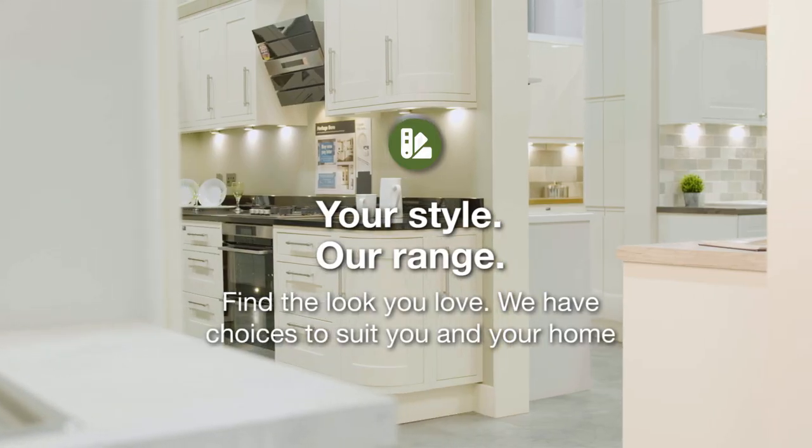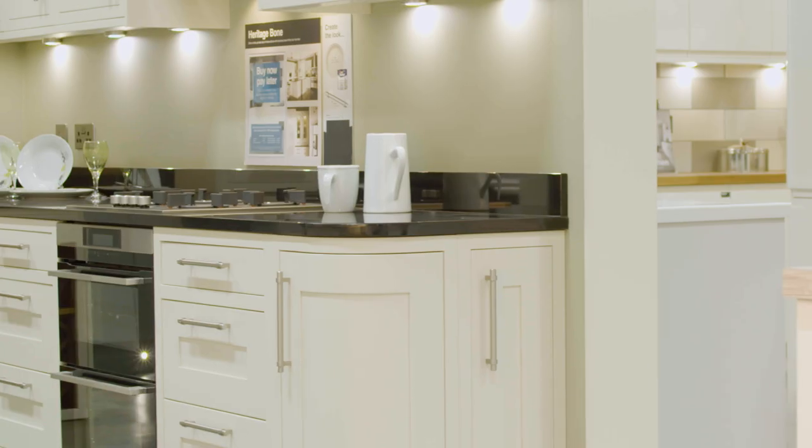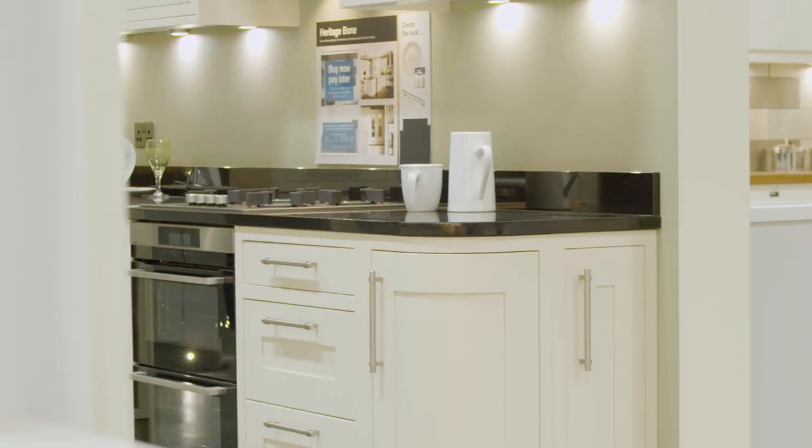We have a really beautiful collection of kitchens here within Wix — four different specific styles of doors in a range of on-trend colours. Whether you're looking for something more contemporary, more classic, or something in between, we offer high gloss and matte finishes in a range of colours.